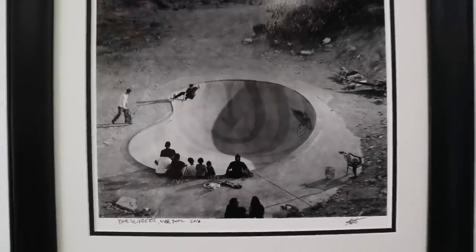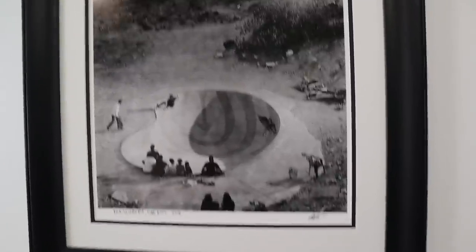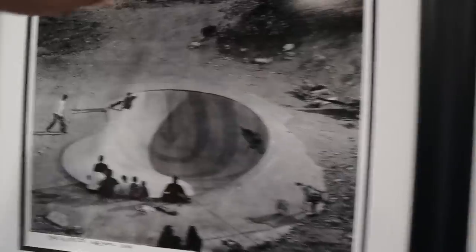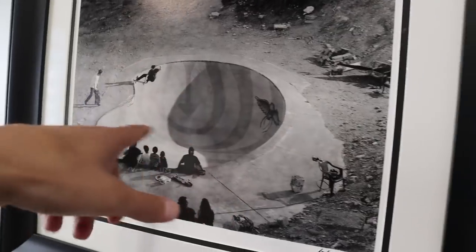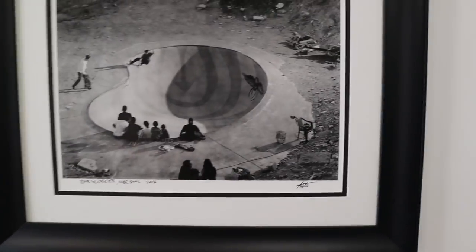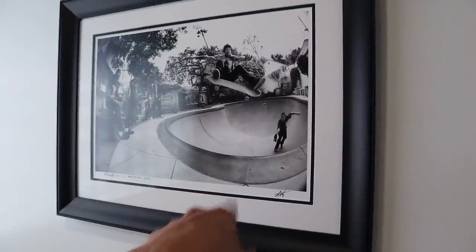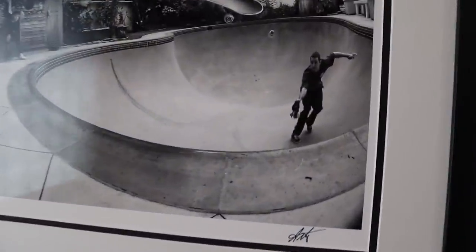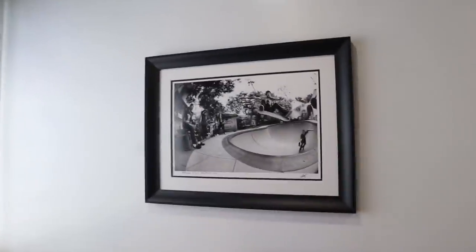That other photo is of Ardo's old backyard pool when he lived in LA. He actually drains it to skate it — it's a proper pool you can swim in too. Whoever bought that house might still have it, maybe filled up thinking it's just a normal pool.